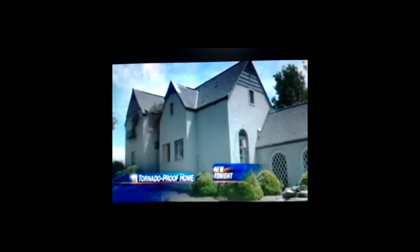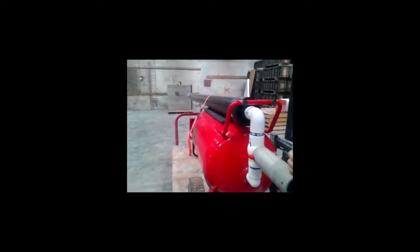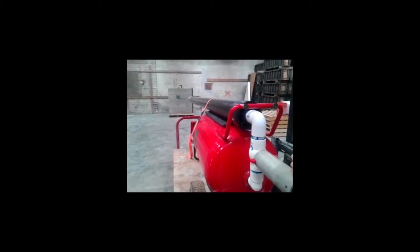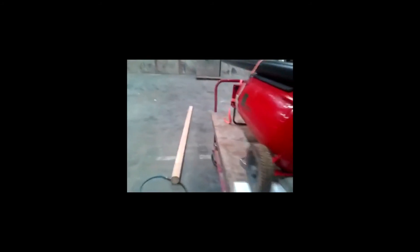I went down there and I just couldn't believe the destruction. All we lost was a little bit of roofing off it — the house withstood it. We've also done some testing with the air cannon. We shot a 2x4, 10 feet long at 100 miles an hour at our block wall and it literally bounced right off and didn't penetrate the wall.